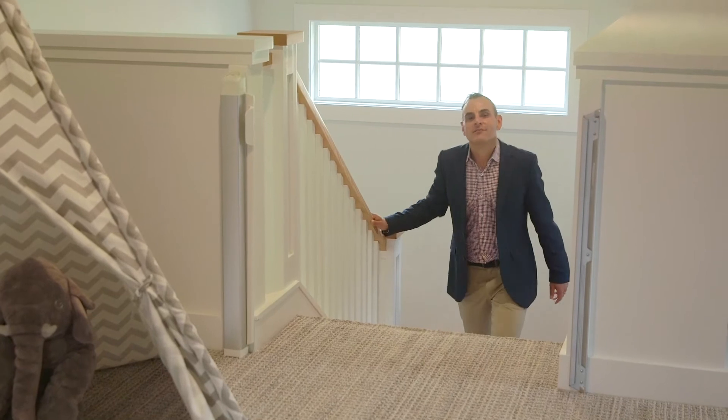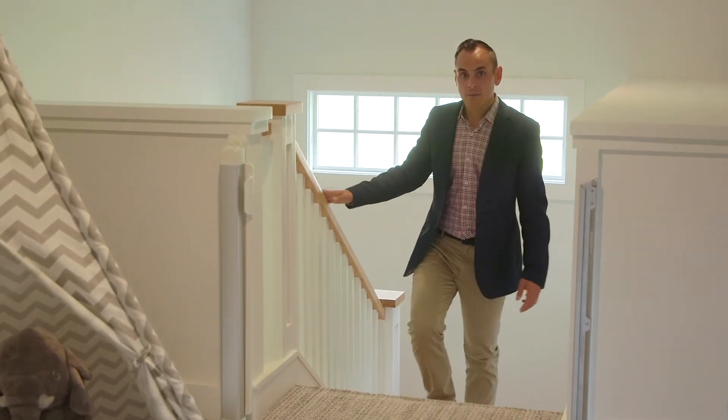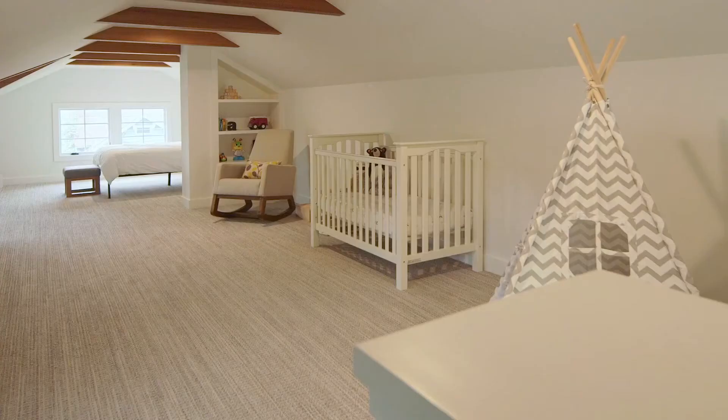With all of us working from home these days, we're all craving more living space. The attic expansion here is very much part of the main house, yet it lives like its own separate space.